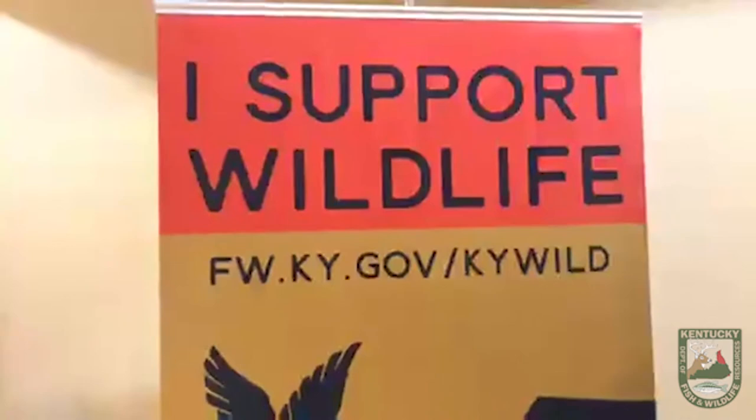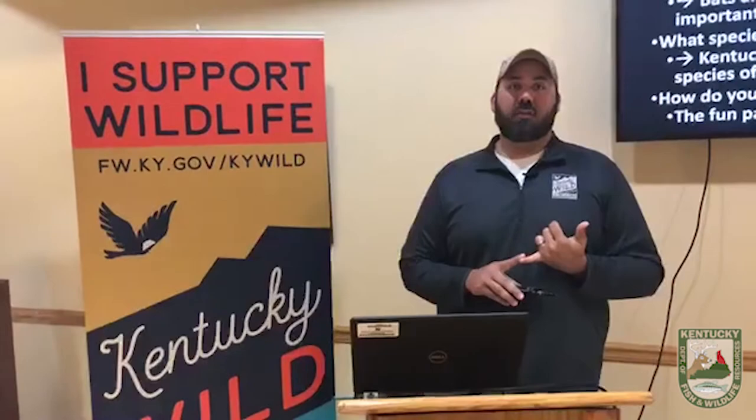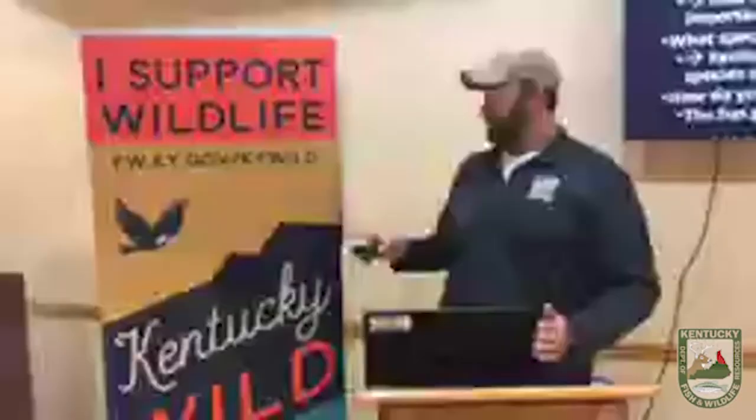Nikki asks: how can we help with bat research and funding? Support Kentucky Wild. Kentucky Wild is your way of contributing to bat research, as well as small mammals, crayfish, and salamanders. 100% of those donations go directly back into funding research projects in the state. A lot of the pictures of bats you've seen today were captured using equipment purchased with Kentucky Wild money.